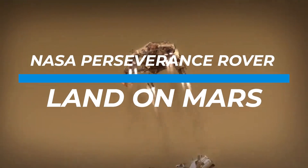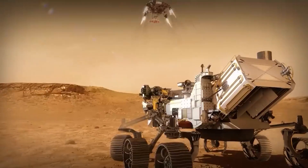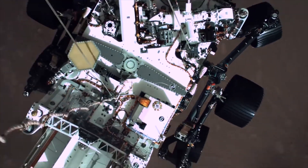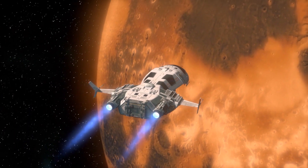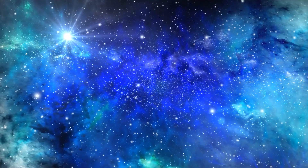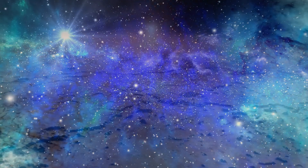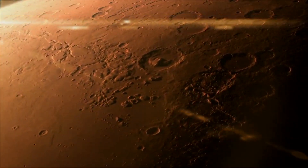Watch NASA Perseverance rover land on Mars. It has been a long time since there has been a Mars landing. However, the Perseverance rover landing has shaken things up considerably and comes from a re-ignition of space exploration. While there was a long period of simply observing distant stars and planets, recently there has been a movement for better observation of environments like Mars and the Moon.